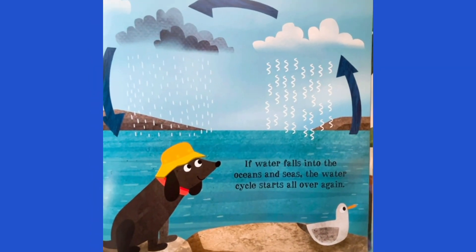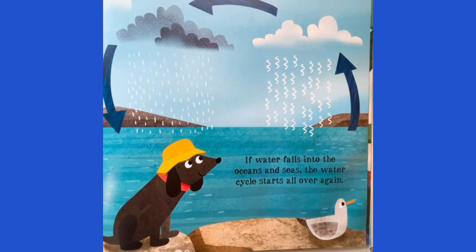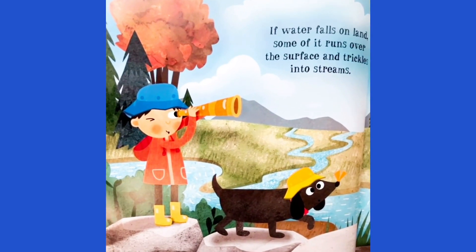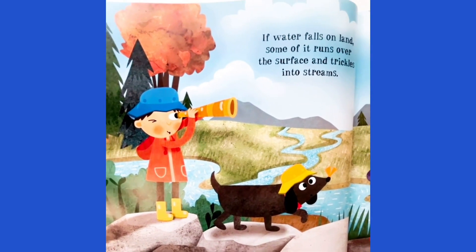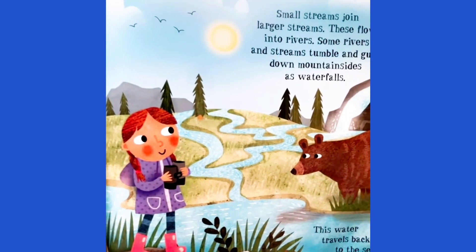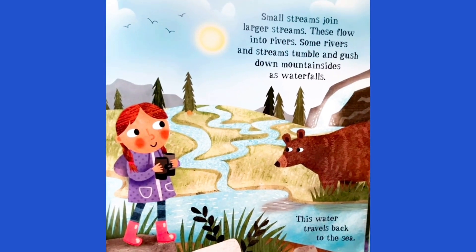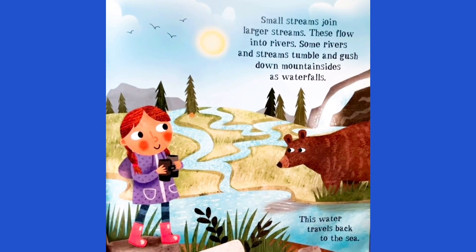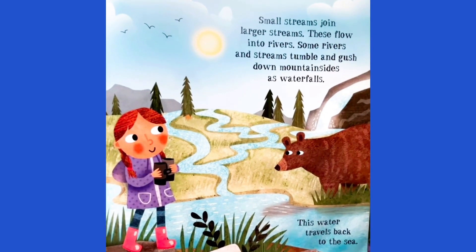If water falls into the oceans and seas, then the water cycle starts all over again. If water falls on land, some of it runs over the surface and trickles into streams. Small streams join larger streams. These flow into rivers. Some rivers and streams tumble and gush down the mountainside as waterfalls. This water travels back to sea.